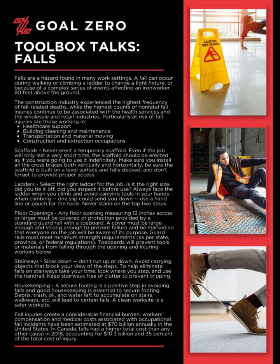Floor openings. Any floor opening measuring 12 inches across or larger must be covered or protection provided by a standard guard rail with a toe board. A cover must be large enough and strong enough to prevent failure, and be marked so that everyone on the job will be aware of its purpose. Guard rails must meet minimum strength requirements as per state, province, or federal regulations. Toe boards will prevent tools or materials from falling through the opening and injuring workers below.